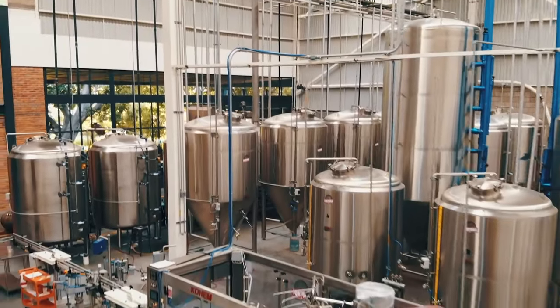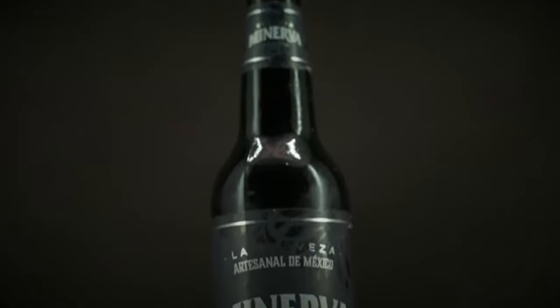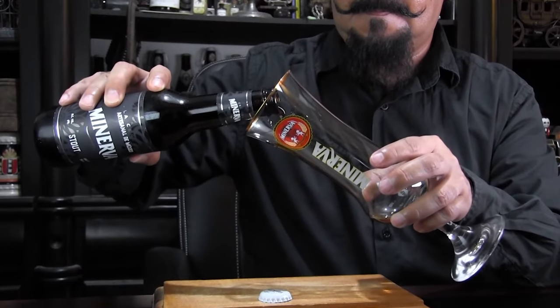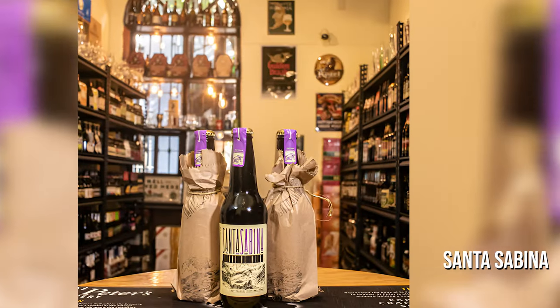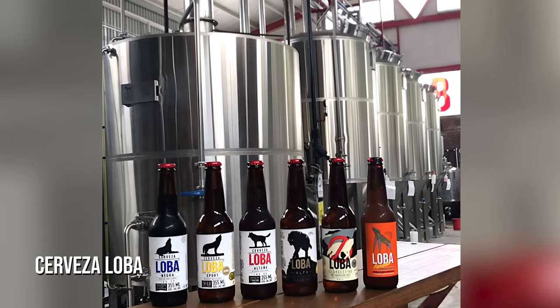These breweries usually include a few unique ingredients that make one glass of craft beer different from the next, so you'll definitely be in for quite a ride. A cool brewery to check out in this city is Cerveza Minerva, where you can take a tour of the facility and taste several beer samples. You can also check out the tap rooms of Santa Sabina, Cerveza Zora, and Cerveza Loba.